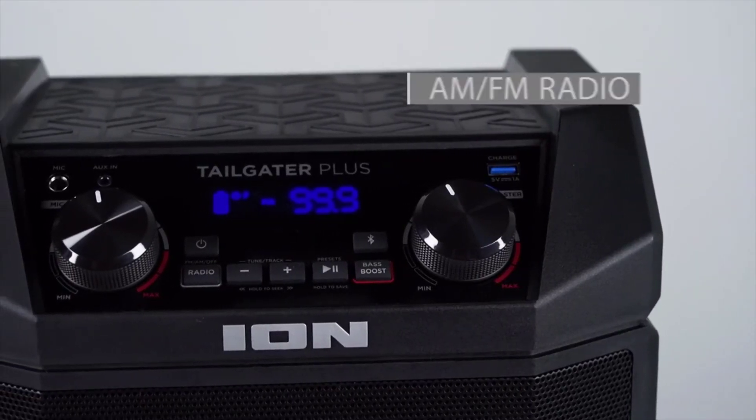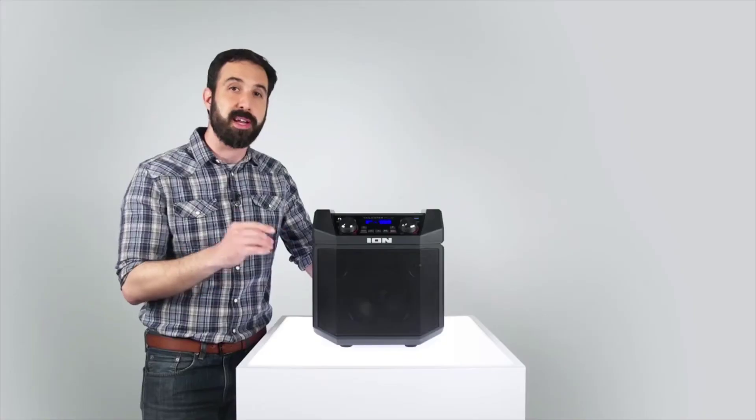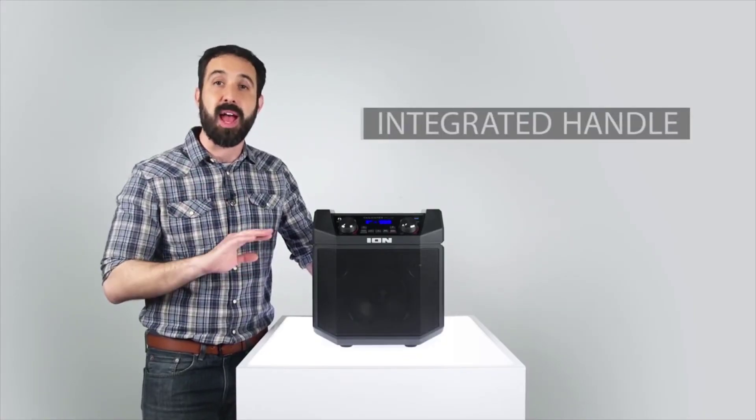There's an AM/FM radio with 20 presets, so you'll never miss that top 40. And its rugged composite enclosure and convenient one-handed carry handle make it a snap to take Tailgater Plus with you everywhere.